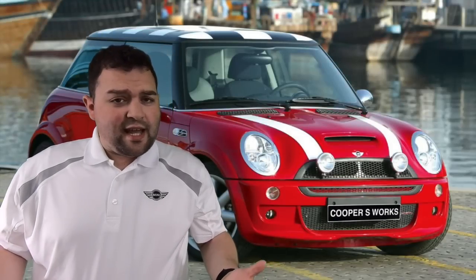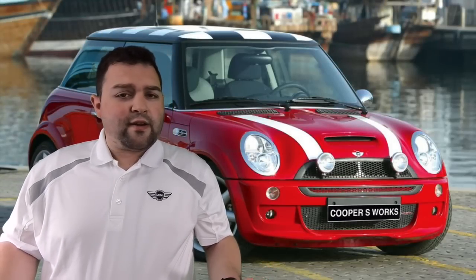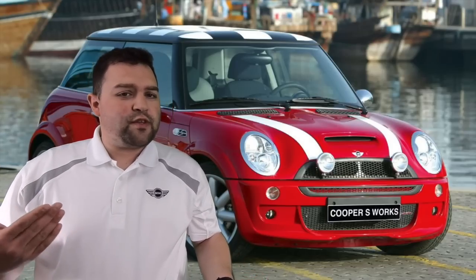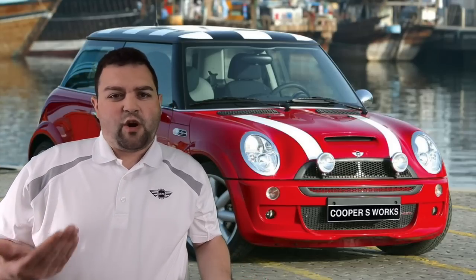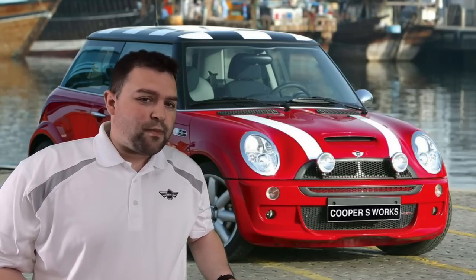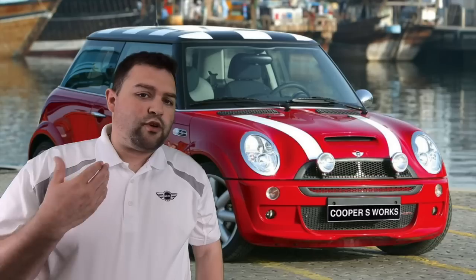Hey everybody, welcome back to the Miniac. Today we are going to be doing the definitive guide on the R53 Cooper S. If you saw the last one, I went over the R50 Cooper as well as the R52 Cooper Convertible, but today we're going to do the R53 Cooper S as well as the R52 Cooper S Convertible.